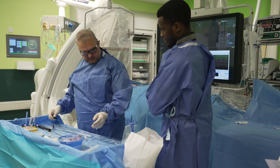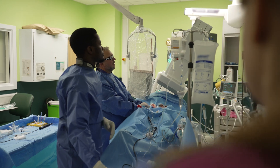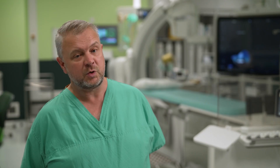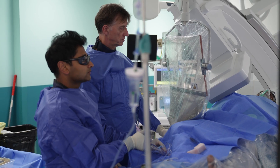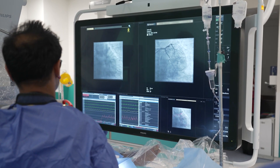A cath lab is quite simply the clinical environment where we safely carry out procedures on people's hearts that don't generally involve cutting patients open. We need to access the heart from remote blood vessels, and through those blood vessels we pass tubes that we call catheters — hence the term cath lab.